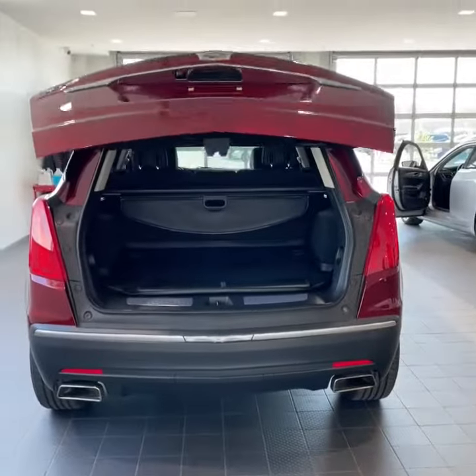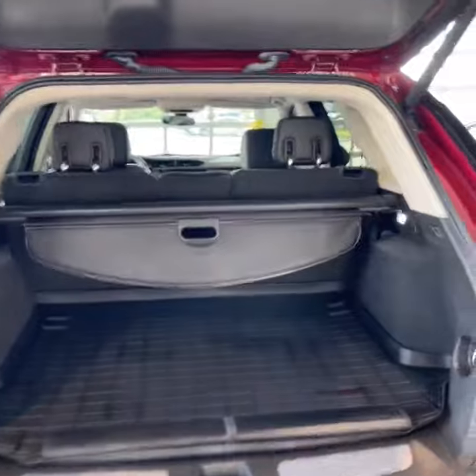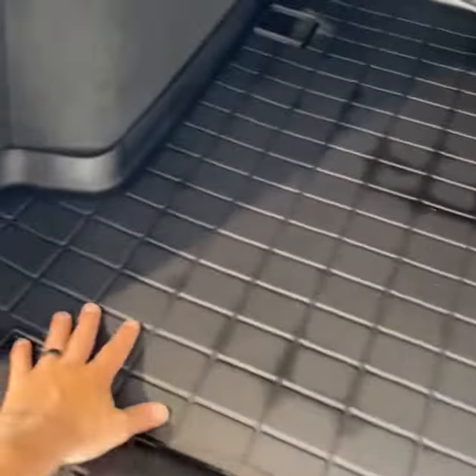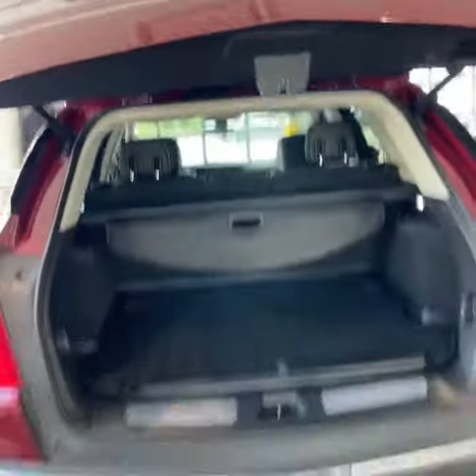That power lift gate is programmable so you can set it to different heights. In the back you're going to have a 40-20-40 split rear seat, meaning you can fold down this side, that side, everything, or just the middle. There's a privacy shade and this WeatherTech cargo liner here.